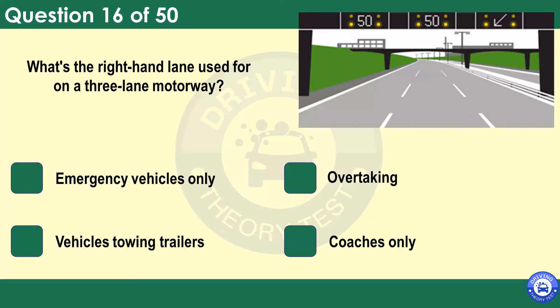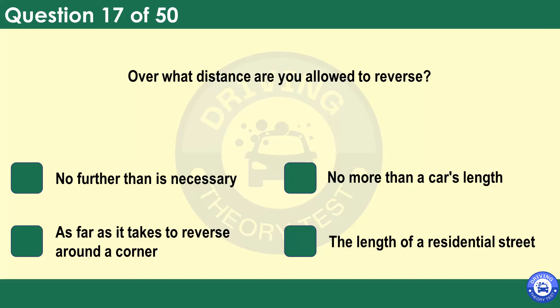What's the right-hand lane used for on a three-lane motorway? Emergency vehicles only. Overtaking. Vehicles towing trailers. Coaches only. You should keep to the left and only use the right-hand lane if you're passing slower-moving traffic.